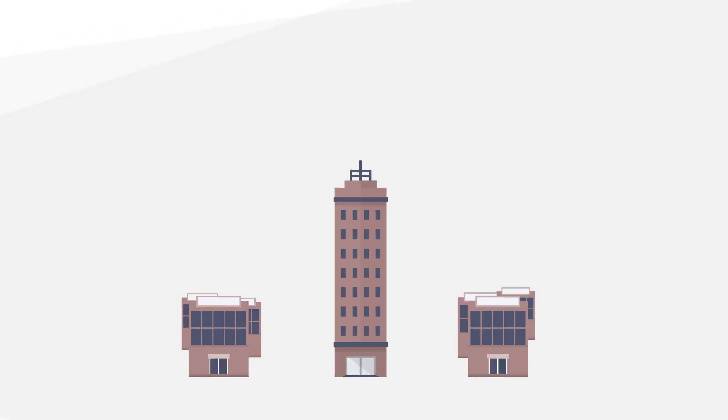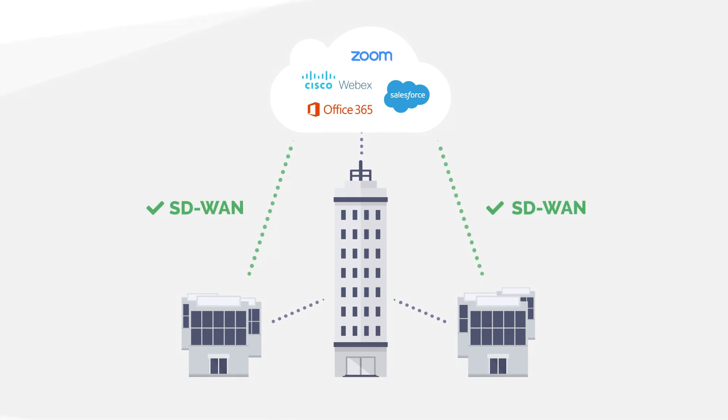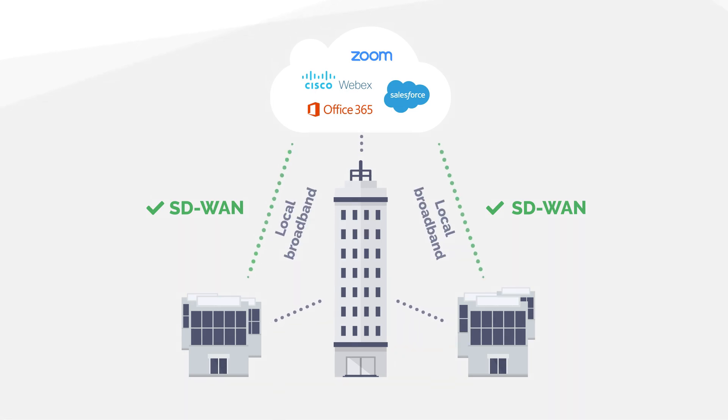As enterprises increasingly move their on-premise branch office workloads and applications to SaaS applications, they are adopting software-defined wide area networking to intelligently route traffic directly to cloud services using local broadband and to the data center using existing MPLS lines.